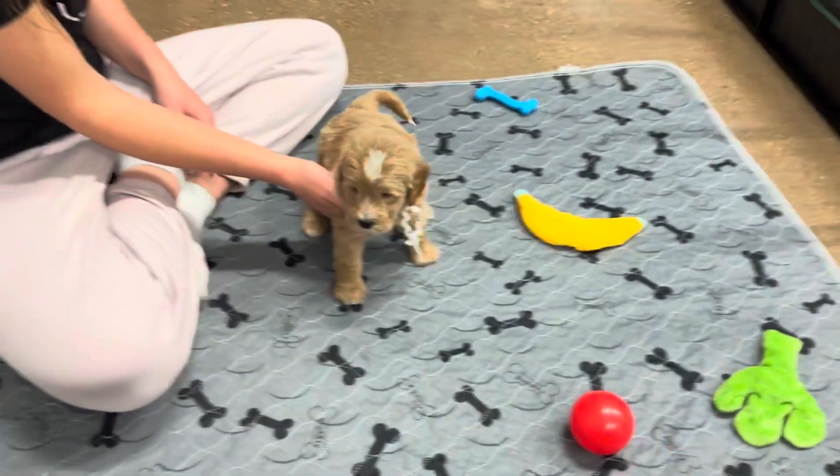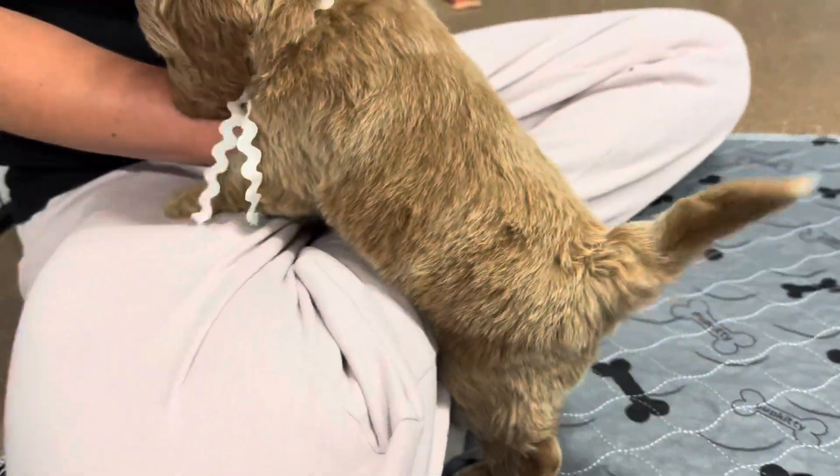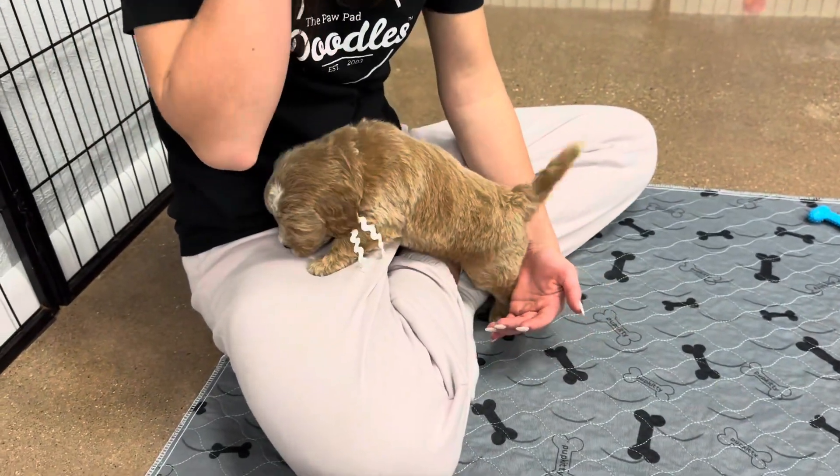I'm guessing that his coloring will stay, his white marks will stay the same. There's a chance his coat could get a little bit darker because it came in lighter and then his undercoat came in darker — almost like a frosted look.